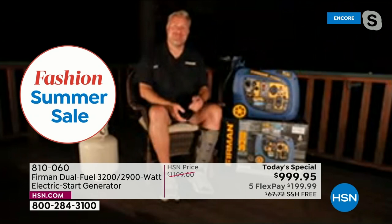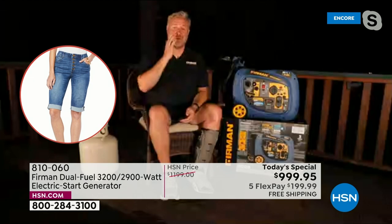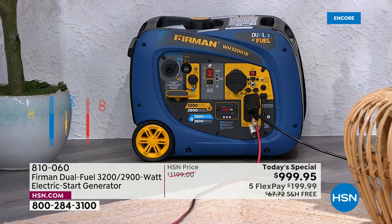Jason: The creature comforts are so important. Everybody immediately thinks about the absolute necessities in a power outage — keeping food in your refrigerator or a garage freezer from spoiling. Maybe you've got a hunter in your family who's filled a freezer full of meat, or a big family stocking up groceries. When the power outage comes, the last thing you want is to lose all that food. But creature comforts are equally important too.